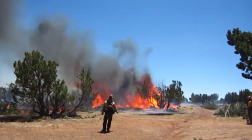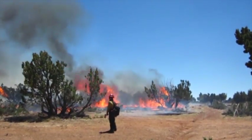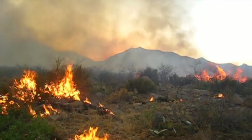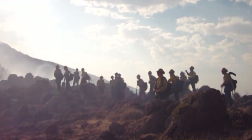We were aggressive in containing the fire in the lower portion of the landscape, protecting the communities, but at the same time only flanked the fire as it entered the Pine Valley wilderness and then did not put fire line in at the head of the fire in the wilderness.